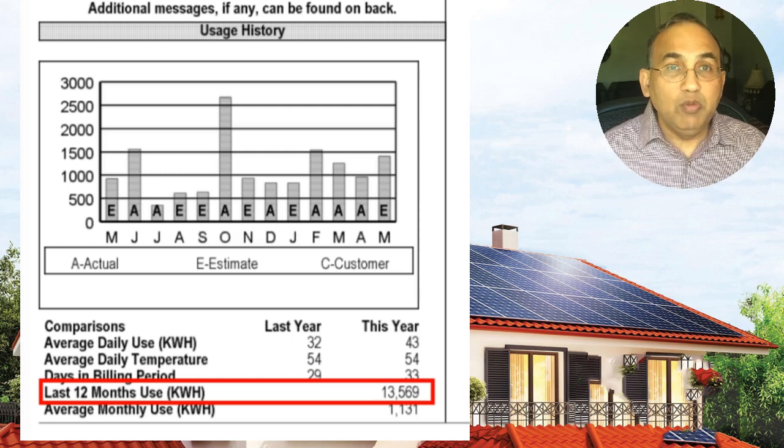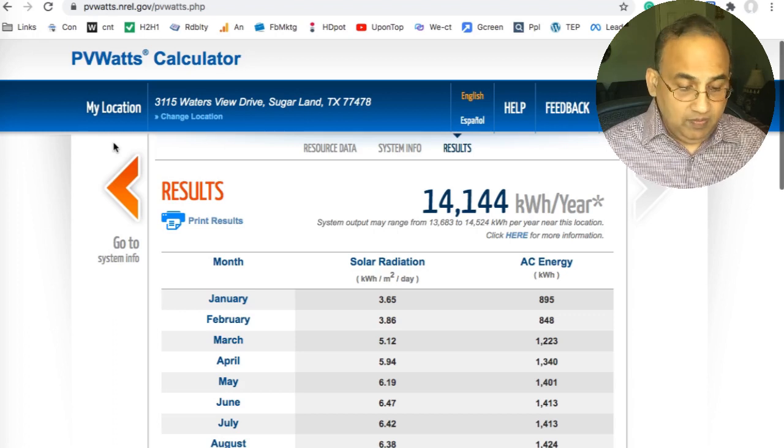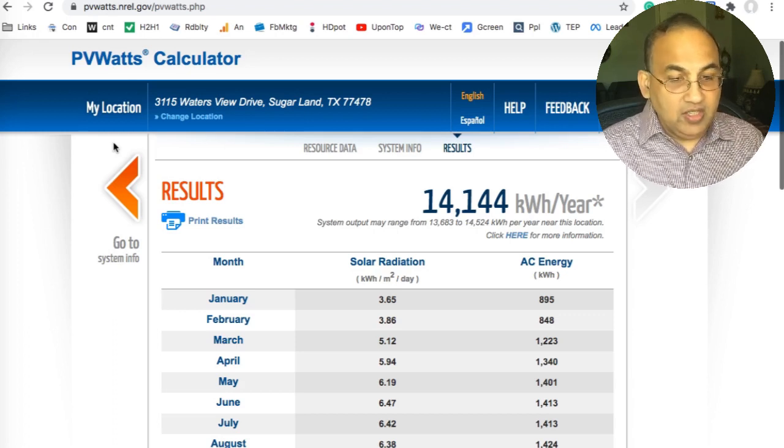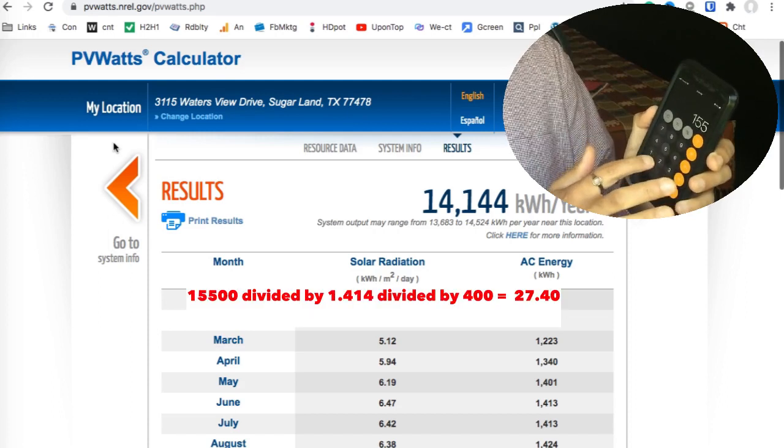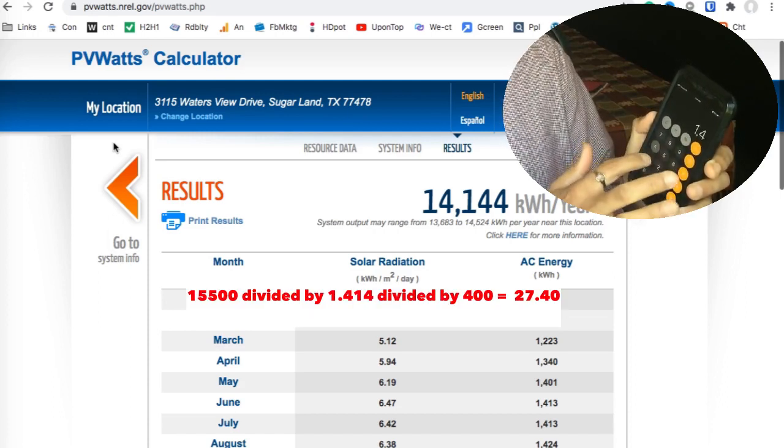Ask them how much energy did I consume in the last 12 months. Let's say you find out that your usage in your Texas home is 15,500. All you need now is a calculator. 15,500 is your usage — divide that by the factor of 1.414.